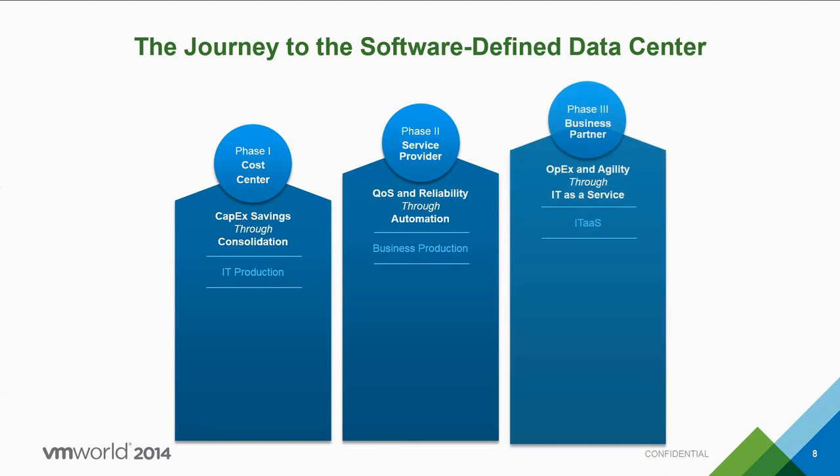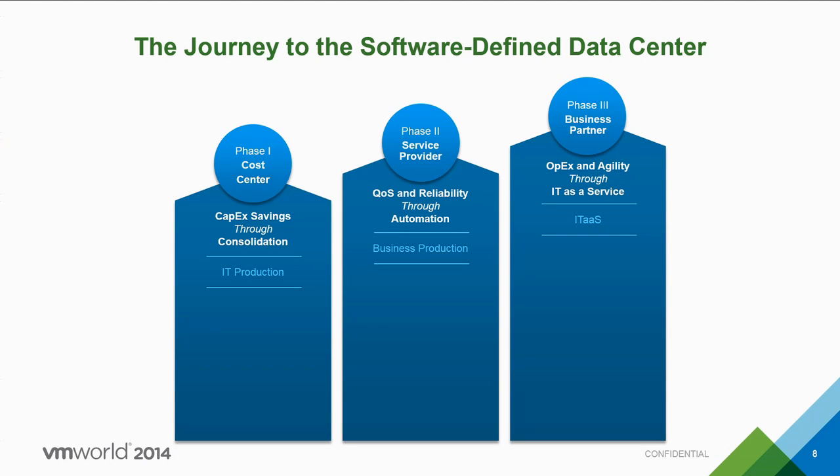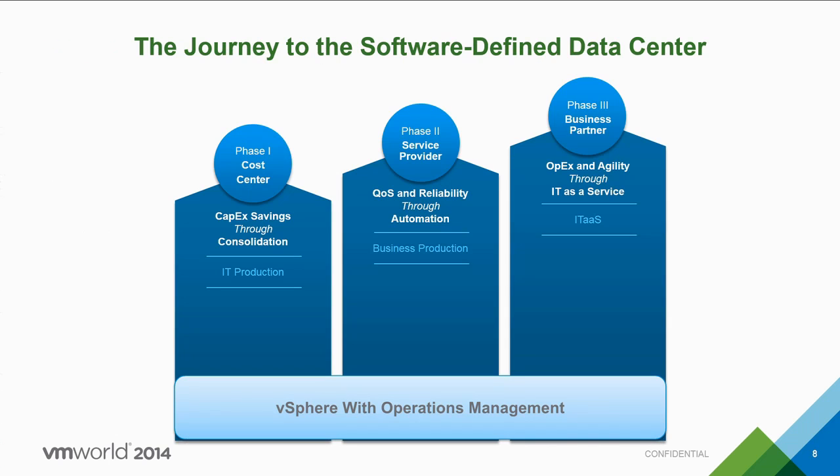The journey to the software-defined data center is not something you take overnight — it's not like a light switch. There are three phases. The first is standardization on x86 and consolidation, where many have already seen CapEx benefits through vSphere. The second phase is increasing quality of service and reliability through automation, where operations management plays a huge role by letting you assess health, monitor risk, and plan for the future. The final stage is reaping OpEx benefits and increasing agility through a true IT-as-a-service model. At the foundation of all three phases is vSphere with Operations Management.